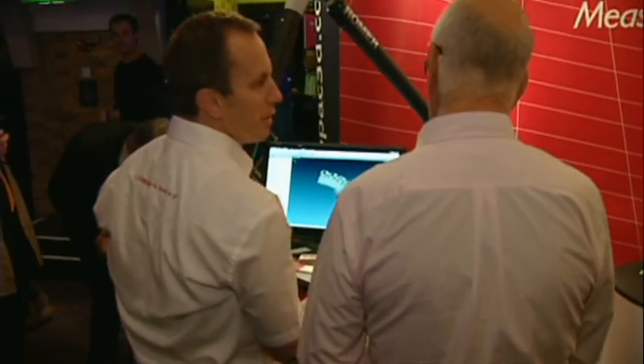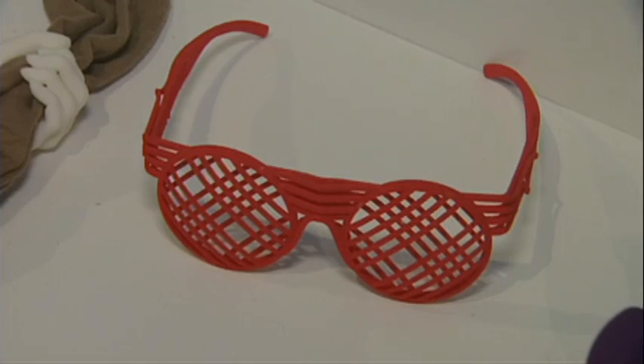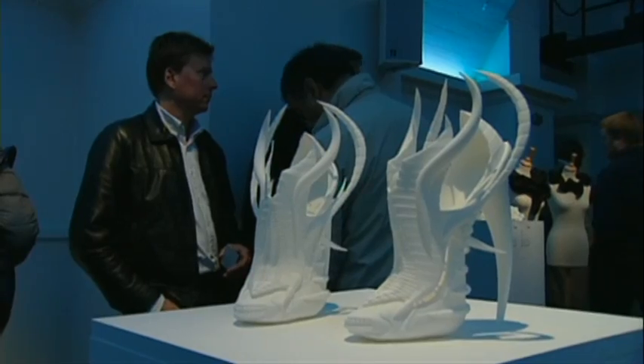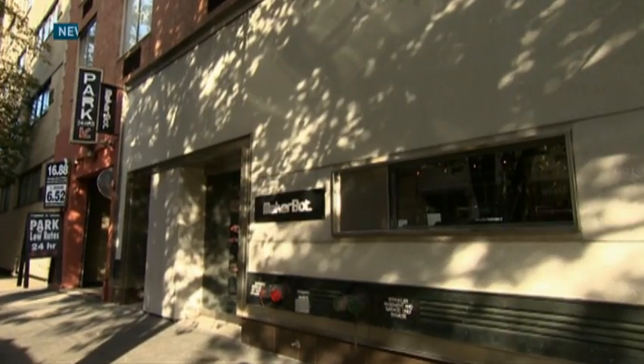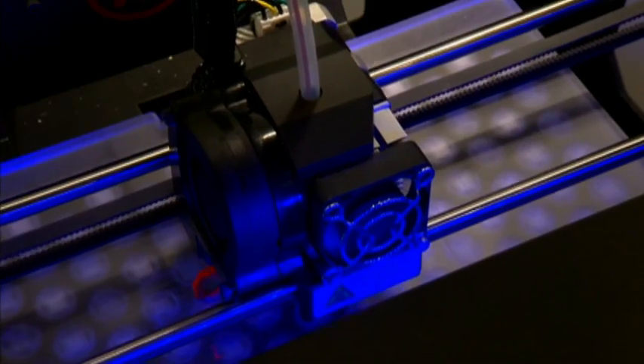The idea has been used for years by architects and others needing precision models. But now consumer products are appearing, including many strangely shaped shoes. And in the last three weeks, a retail store has opened in New York selling 3D printers for consumers.